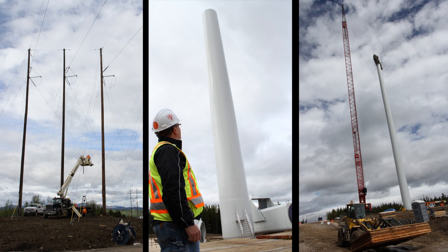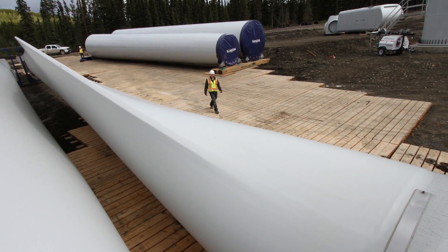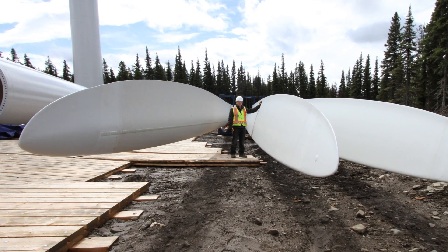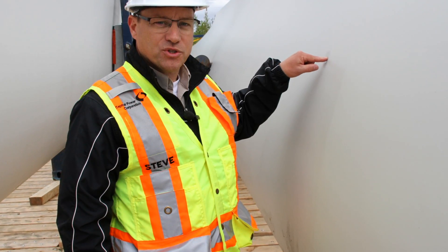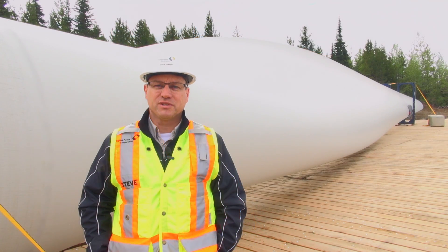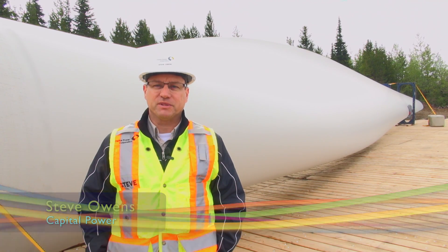The first one is the type you're probably more familiar with. Edmonton-based utility Capital Power is currently building the Quality Wind Project near Tumbler Ridge in British Columbia. Steve Owens is project manager with Capital Power. I'm Steve Owens, the senior project manager for the Quality Wind Project. I work for Capital Power out of Edmonton.